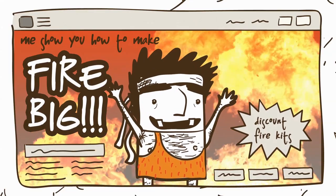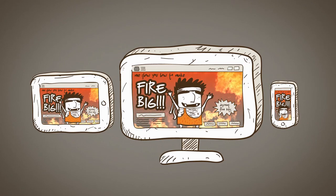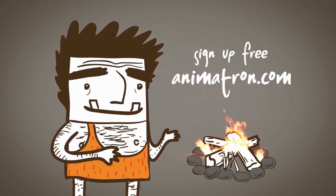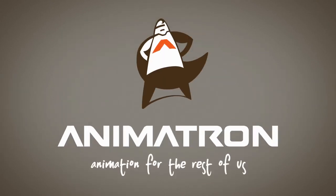When you're ready to release your project to the world, it can play on any device and is super easy to embed into your website. Sign up for free today at animatron.com. Get your content moving. Animatron.com — animation for the rest of us.